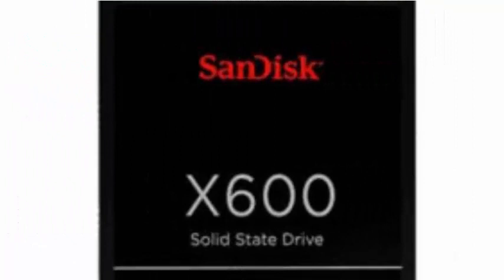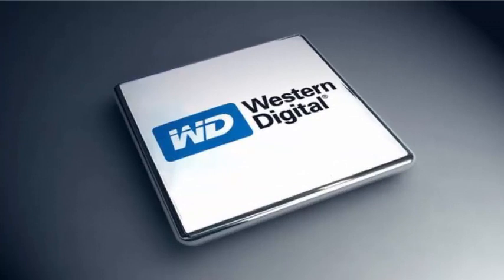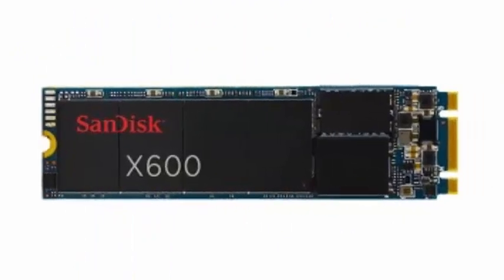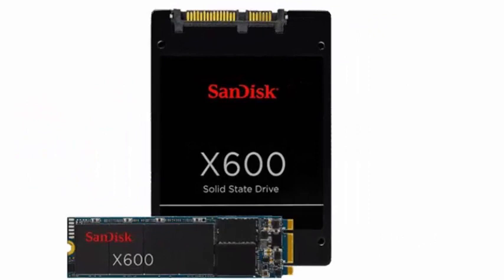It must also be borne in mind that these M.2 versions will have the same transfer rate as their counterparts in 2.5-inch format. The use of Western Digital's 64-layer NAND memory ensures that the memory occupies less physical space on the surface of the SSD PCB, allowing the creation of units of much greater capacity without the use of more memory chips.